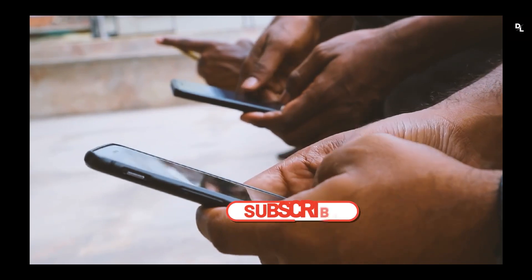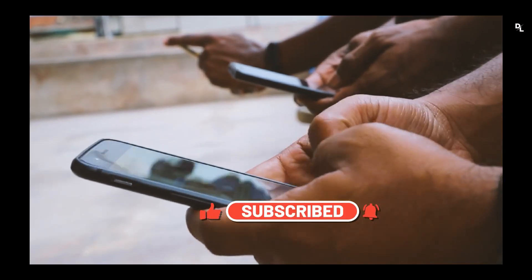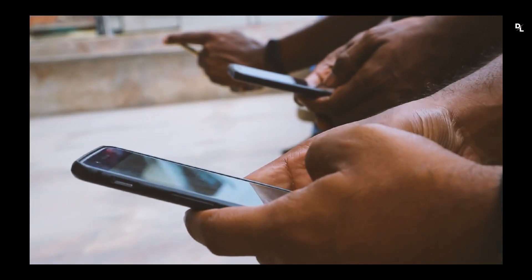Thank you for watching and we hope you found this video helpful in your search for the perfect smartphone. If you have any questions or comments, please don't hesitate to reach out.